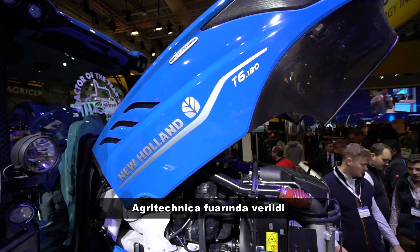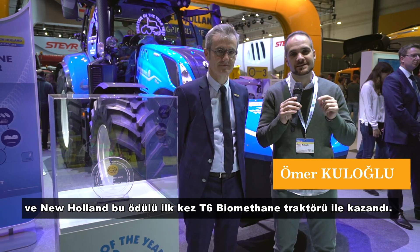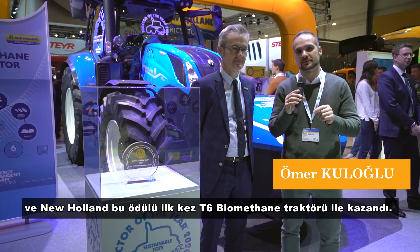The Sustainable Tractor of the Year category is new for Agritechnica, and New Holland won this award for the first time with the T6 Biomethane Tractor.